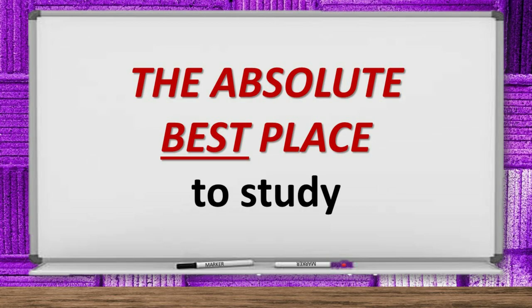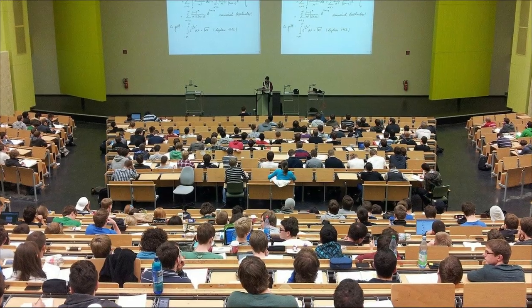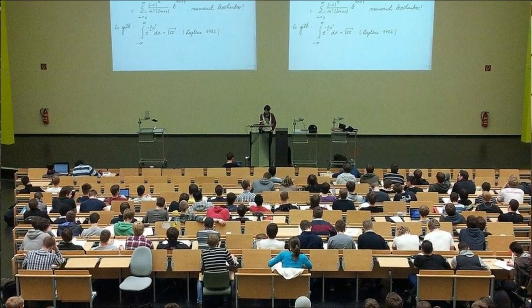Strategy number two: the absolute best place to study. Notice I didn't say how to study — I said where to study. There is one place that is absolutely, far and away, the best place to study for any test. Not the library, the park, or your room. The single best place to study for any exam is the room where you're going to take that test. I realize this may not always be possible, especially for a professional certification test — they're unlikely to give you access until the actual exam time. But try to get there as early as you can and do a cram review using your flashcard notes beforehand. Whenever possible, do as much of your last-minute study and review in the classroom or auditorium where you're actually going to take the test.